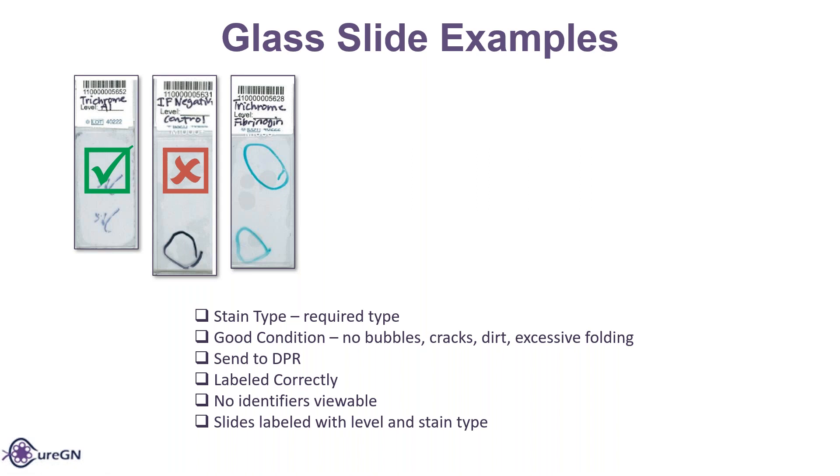A rule of thumb: if you can't see the tissue on the slide with your eye, the scanner is not going to see it. For the IF negative control, we don't want it for a couple of reasons — one is because it's a control, but also because you can't actually see anything on the slide.